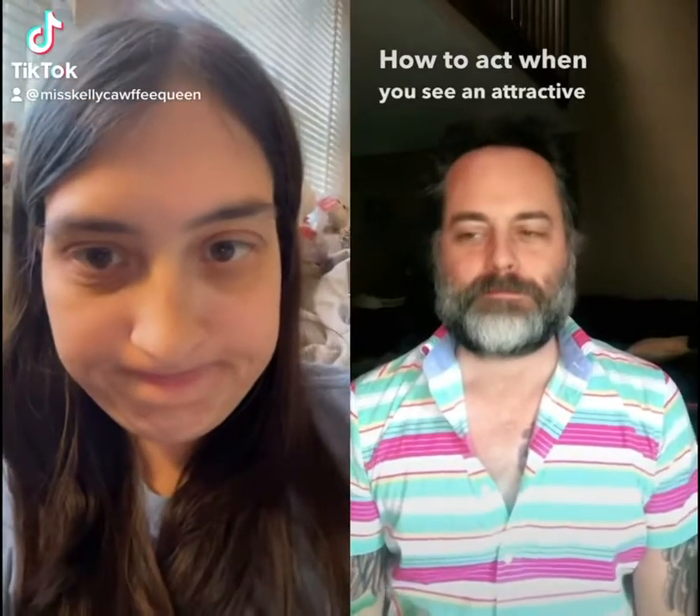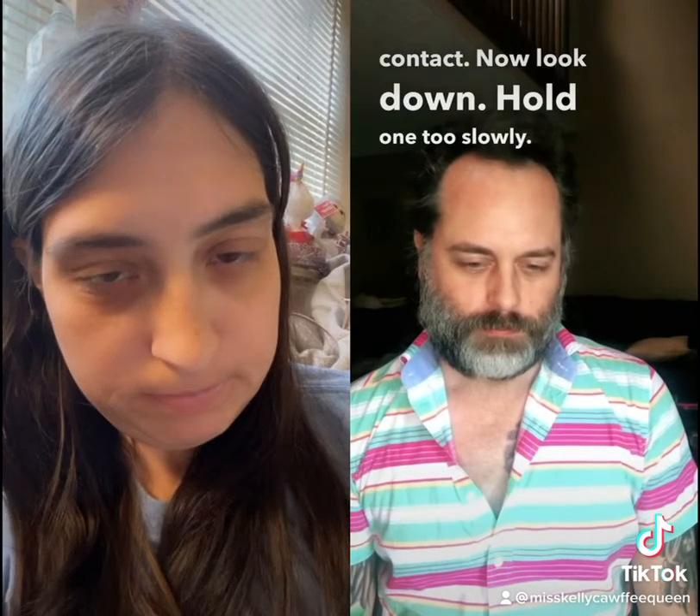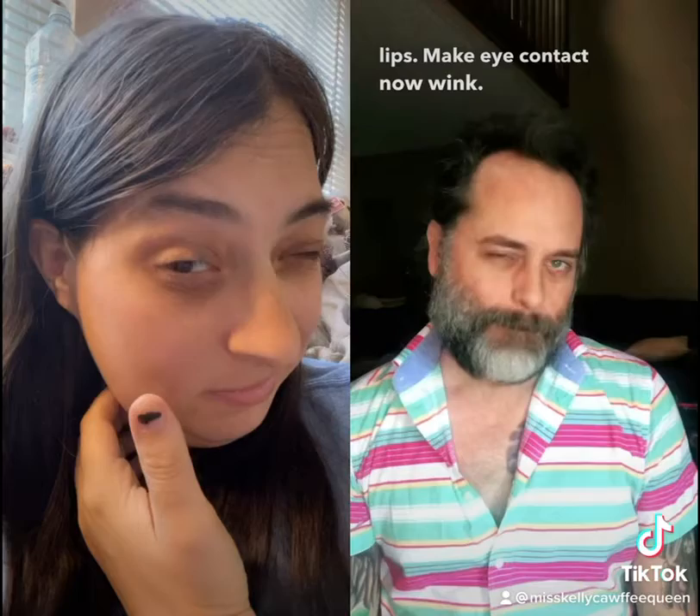How to act when you see an attractive person: make eye contact, now look down, hold one, two, slowly look back. Now look away, soft smile, scratch your neck, lick your lips, make eye contact, now wink, now with the other eye.